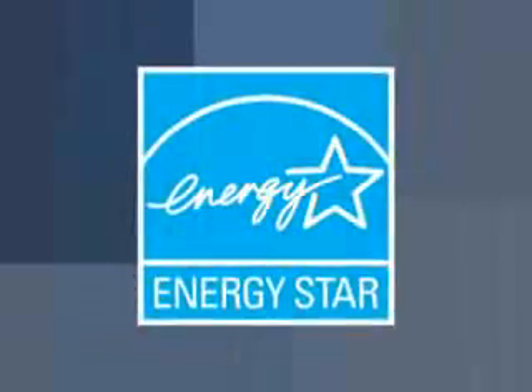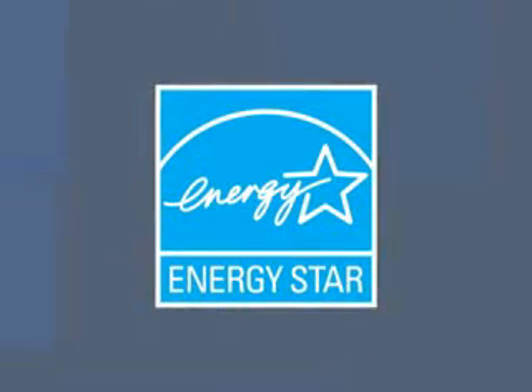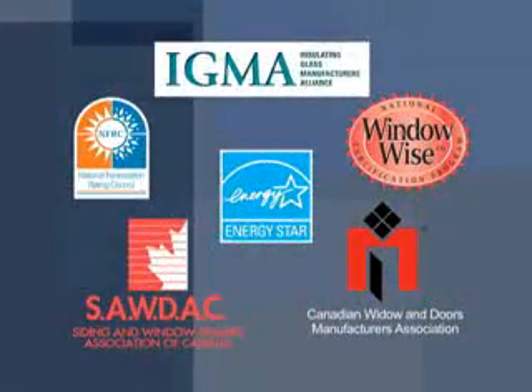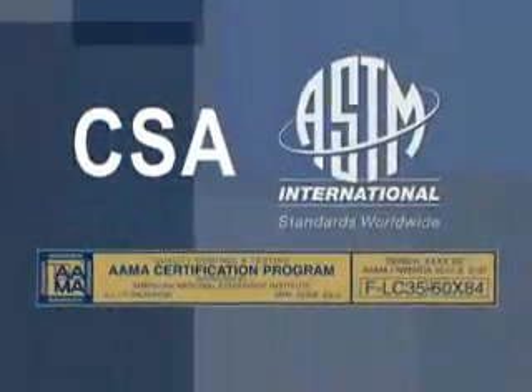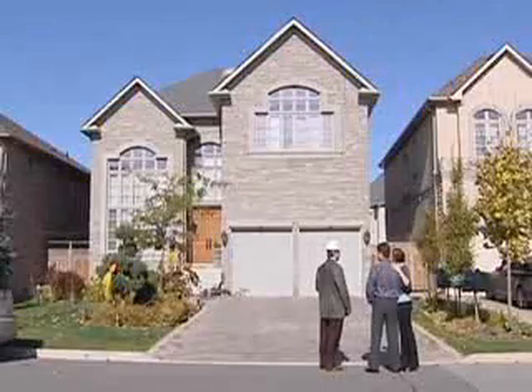All of our windows and doors are not only Energy Star certified, but have some of the best ratings in the business. We also test for structural integrity as part of our quality commitment. Whether you are concerned about performance or security, our products will satisfy your needs and add value to your home for years to come.